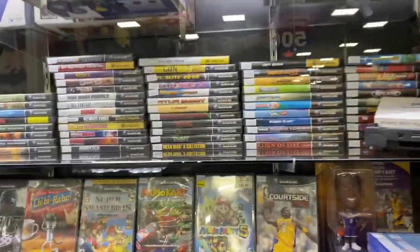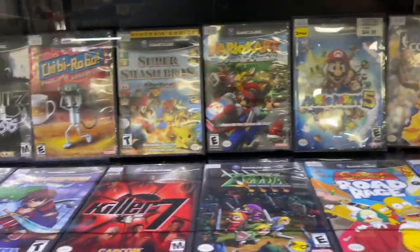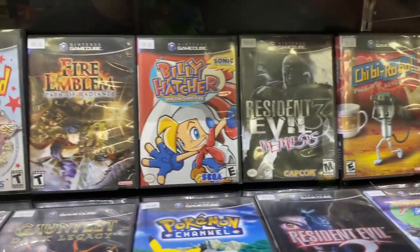GameCube games — they have really shot up in price, as you can see here. $280 for Chibi Robo. Billy Hatcher.